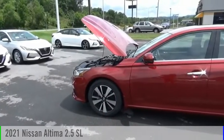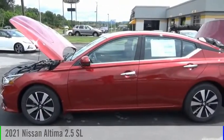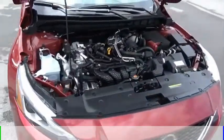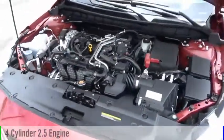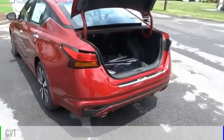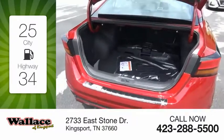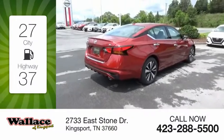Make a great choice today with the 2021 Altima. This vehicle is powered by a front-wheel drive, four-cylinder, 2.5-liter engine, and comes with a continuously variable transmission. Great fuel efficiency saves you money by requiring fewer trips to the gas station.